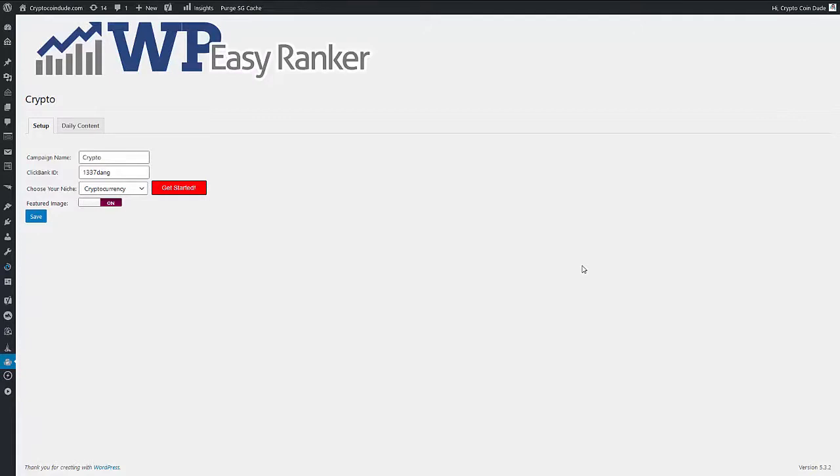Let's take a look at the kind of content the plugin creates for you. Remember, all you need to do is choose your niche from any of these options and click 'Get Started'. There is also a custom niche option in case none of these relate to your site — with a little more setup you can get this working in any niche. But we make things super easy by giving you eight different ones. Let's visit the site and see the type of content the plugin creates.